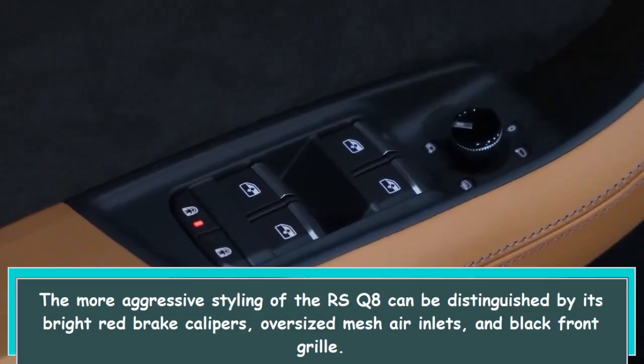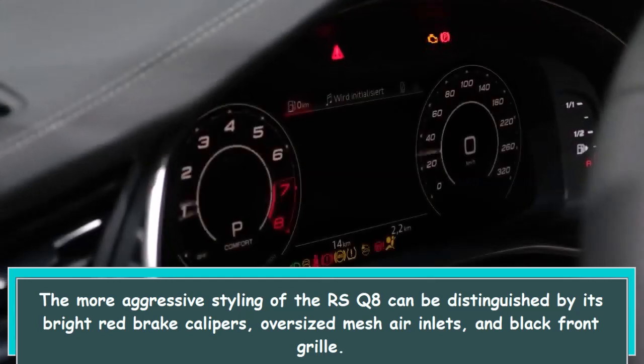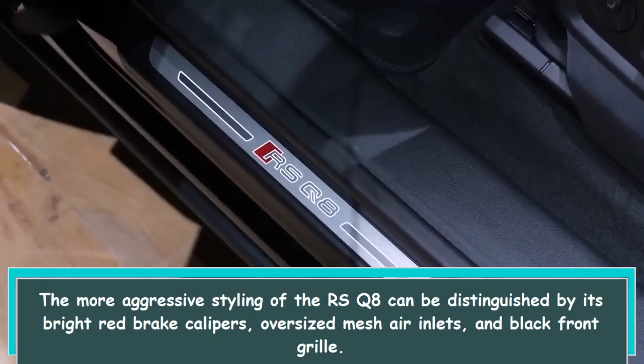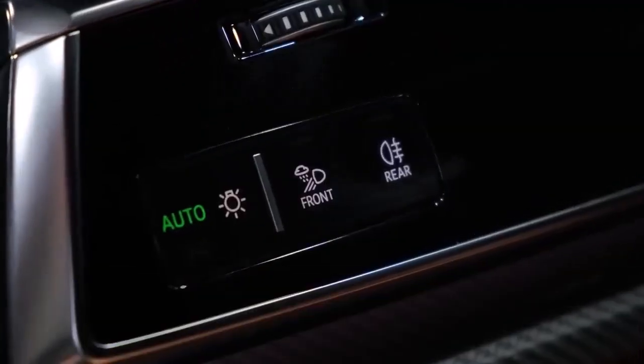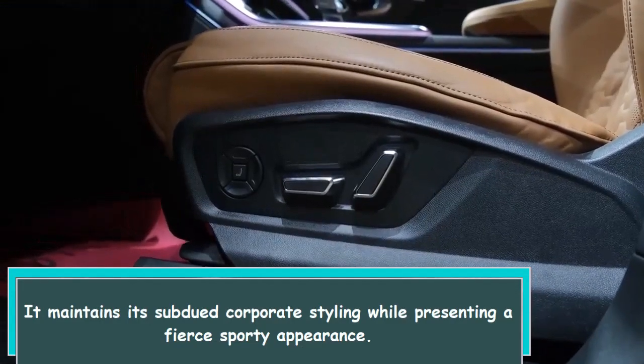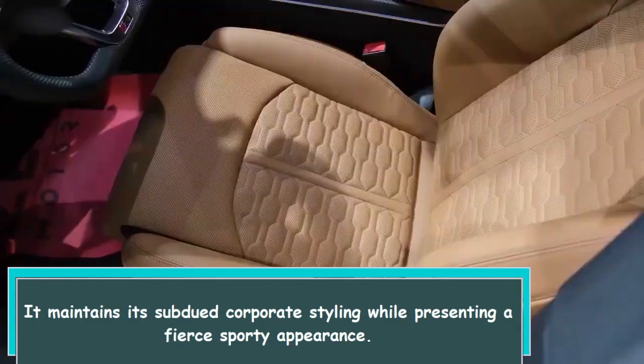The more aggressive styling of the RS Q8 can be distinguished by its bright red brake calipers, oversized mesh air inlets, and black front grille. It maintains its subdued corporate styling while presenting a fierce sporty appearance.